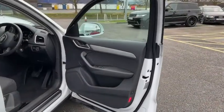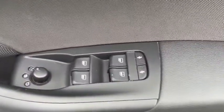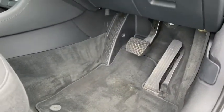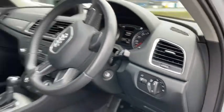On the driver side you've got all the controls you'd expect, like your central locking, mirror and window controls, as well as your child locks. There's plenty of room down by the pedals with an additional footrest, which is always a nice touch, and of course we have our headlight controller above with automatic headlight functionality.